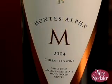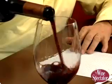Now we're getting a little sneak peek at the 2004 Alpha M, which has just been released. It's very much in the Alpha M style, which after eight vintages really gets defined. It's a wine of power but elegance at the same time. The fruit profile is red currants and black currants. There's a nice minerality, a toasty aspect, but the oak is integrated and judicious. It's really a wine that delivers both power and balance at the same time.